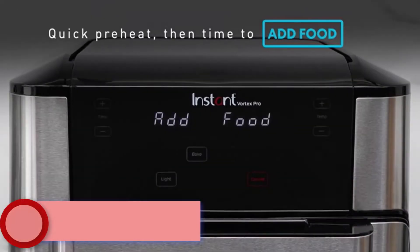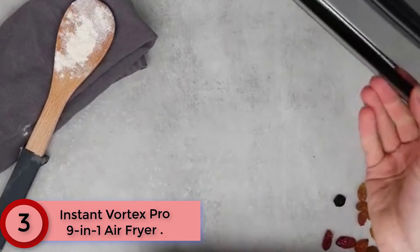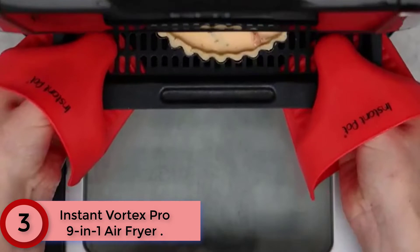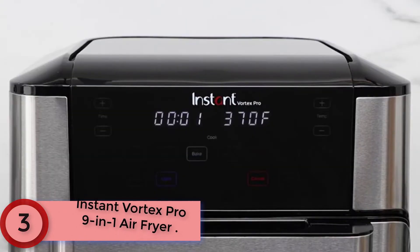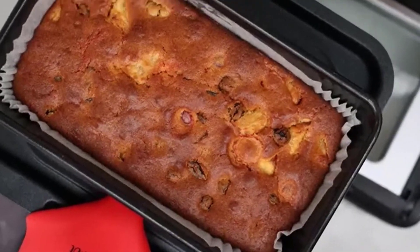Moving to Number 3: the Instant Vortex Pro 9-in-1 Air Fryer. It can air fry, bake, broil, dehydrate, roast, proof, toast, reheat, and rotisserie. It features customizable cooking programs for easy chicken wings, roasted veggies, cinnamon buns, and more.